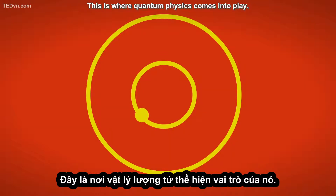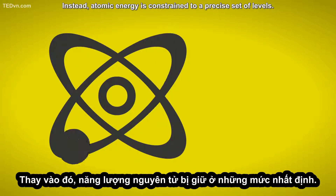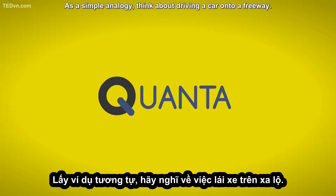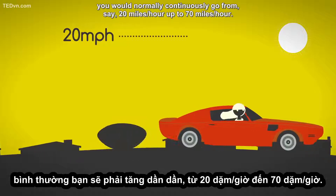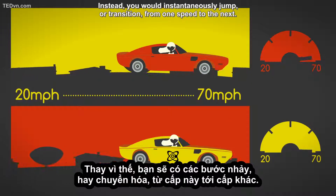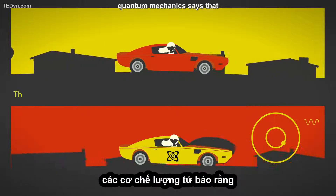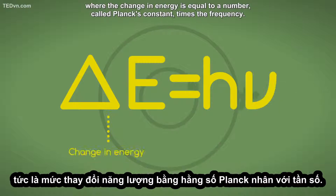This is where quantum physics comes into play. Quantum mechanics says that atoms carry energy, but they can't take on just any arbitrary amount. Instead, atomic energy is constrained to a precise set of levels — we call these quanta. As a simple analogy, think about driving a car onto a freeway. As you increase your speed, you would normally continuously go from, say, 20 miles per hour up to 70 miles per hour. Now, if you had a quantum atomic car, you wouldn't accelerate in a linear fashion. Instead, you would instantaneously jump, or transition, from one speed to the next. For an atom, when a transition occurs from one energy level to another, quantum mechanics says that the energy difference is equal to a characteristic frequency multiplied by a constant, where the change in energy is equal to Planck's constant times the frequency.